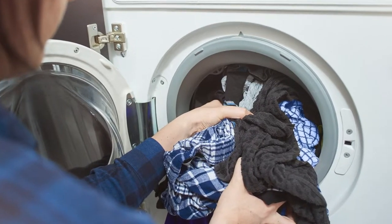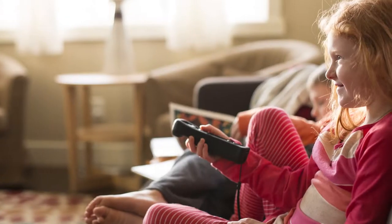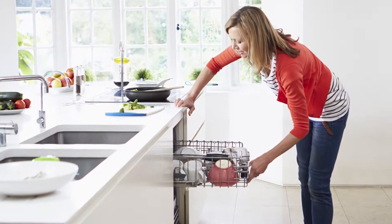In Roseville, our rush hour occurs in the summer, late in the afternoon when temperatures are hot and people are coming home after school and work. This is when a lot of people take power from the system at the same time. This includes customers with rooftop solar.